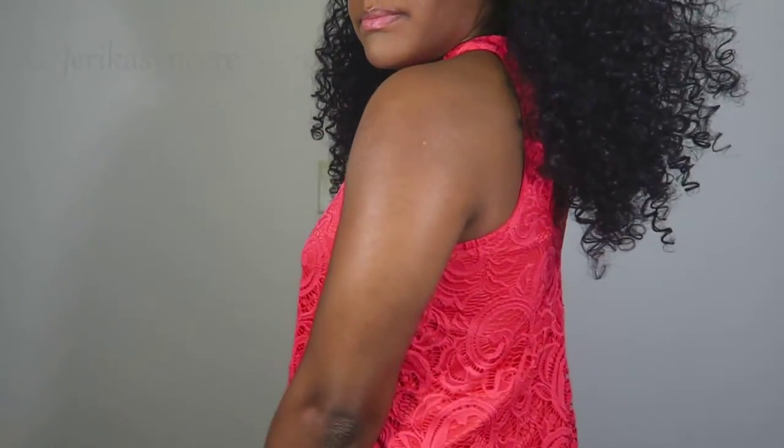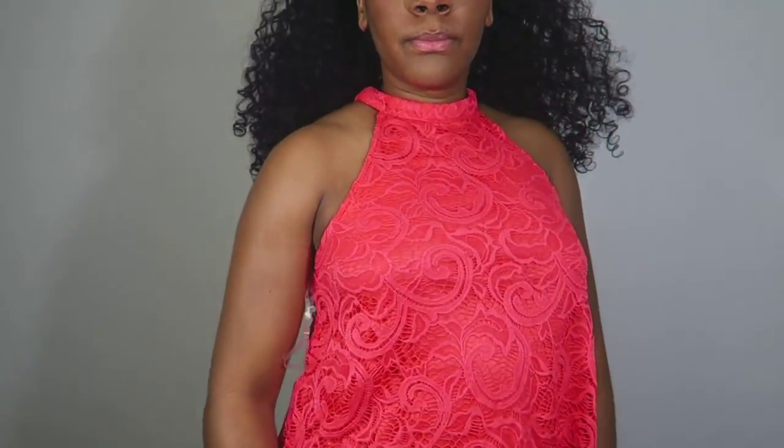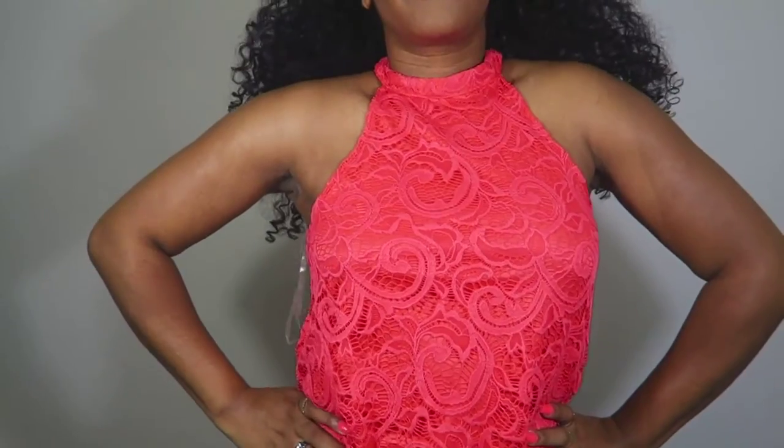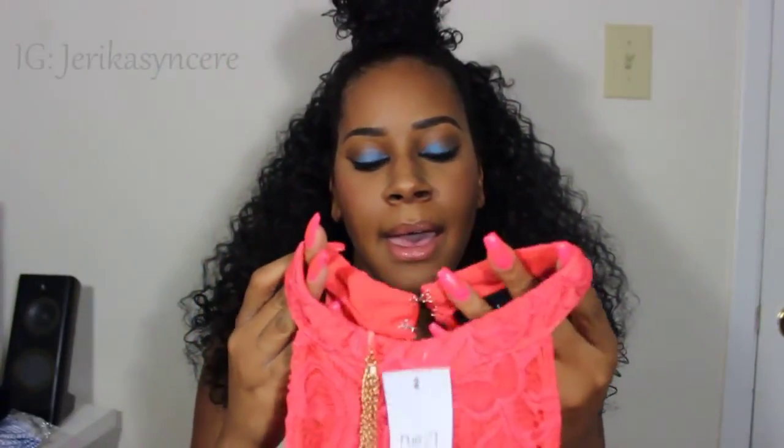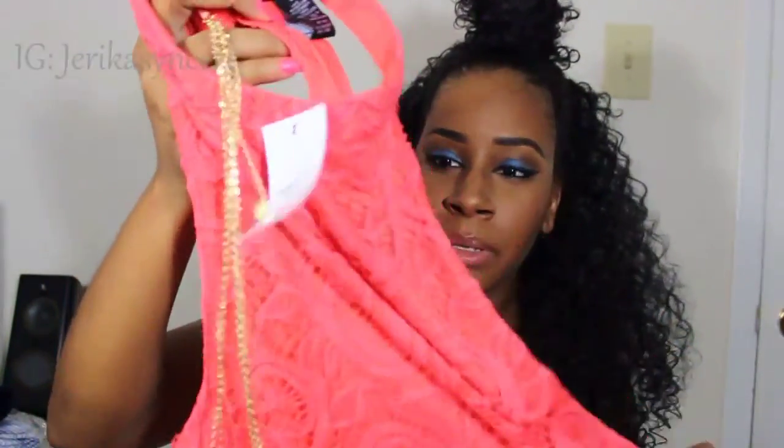The next thing I got from Rue 21 — I haven't even taken the tag off yet — is this really cute crochet knit top that ties around your neck. What I like most about these type of shirts is when they tie around your neck like this, they kind of look like you have on a necklace, so you don't really have to wear jewelry as far as necklaces. You don't want to wear a necklace with something that's already around your neck because it's going to look like too much. I like that it's not super form-fitting, so it's perfect if you're trying to hide your stomach or just want something flowy with some cute high-waist jeans or shorts. You can dress this up with some heels or just wear some flats — either way you can make it look really good.